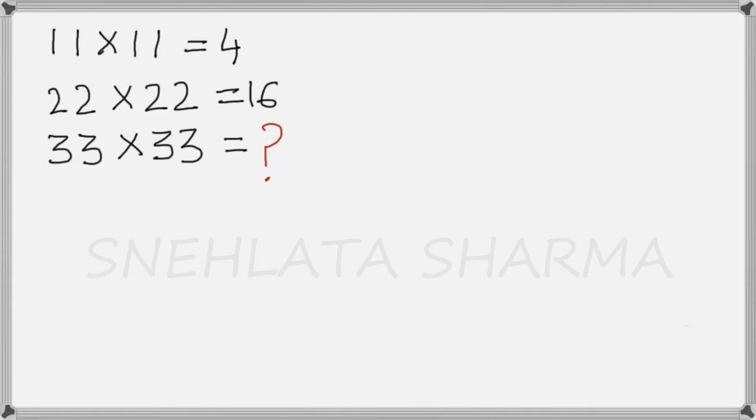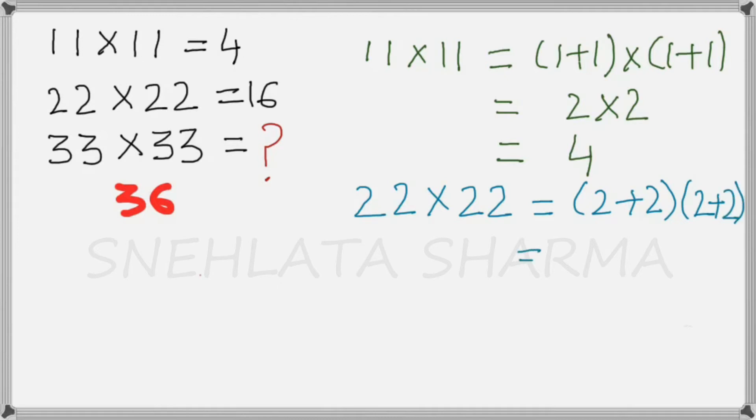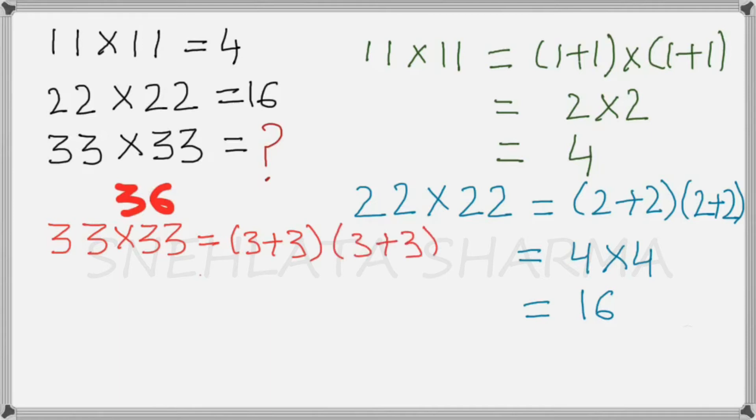Most people believe that the correct answer is 36. This is found by taking the product of the sum of the results in each multiplication. So let us do it one by one. For 11 multiplied by 11, if we add the digits 1+1 and 1+1, we get 2 multiplied by 2, that is 4. For 22 multiplied by 22, it will be (2+2) multiplied by (2+2), giving 4 multiplied by 4, that is 16. For 33 multiplied by 33, it will be (3+3) multiplied by (3+3), which gives 6 multiplied by 6, that is 36. So most people believe that 36 is the answer.